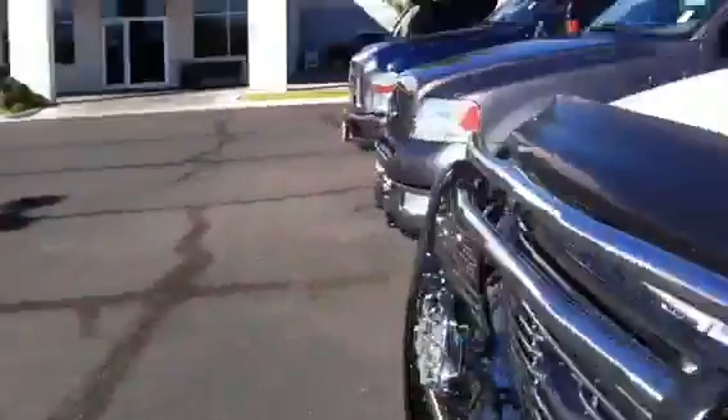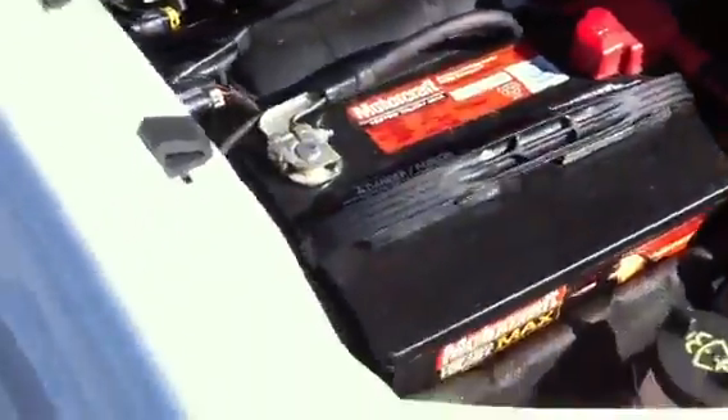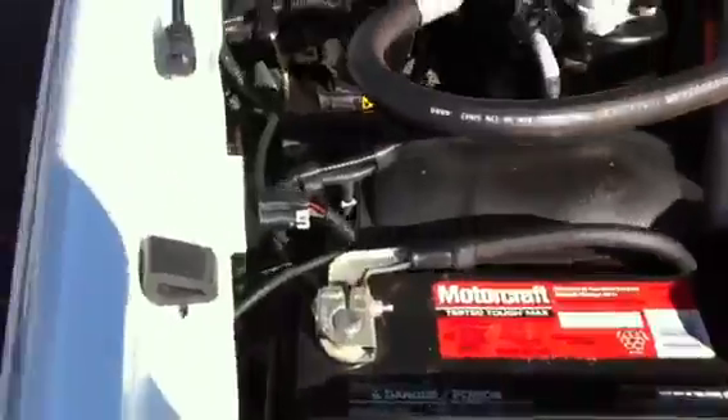I'll pop the hood. There's the engine. Battery — I mean, everything's in just immaculate condition.